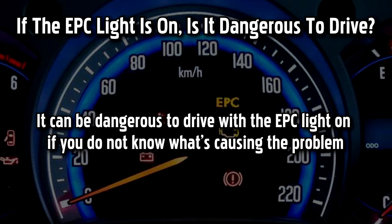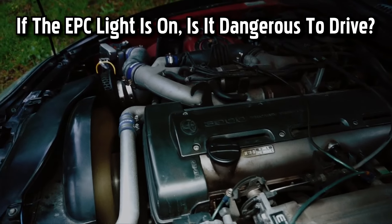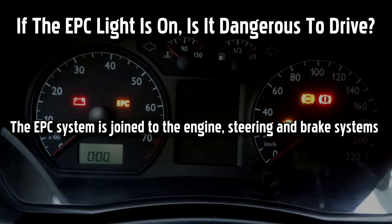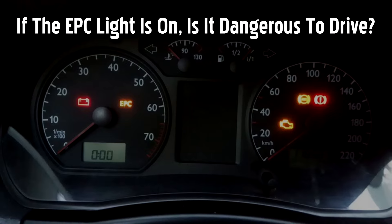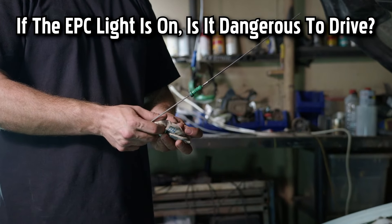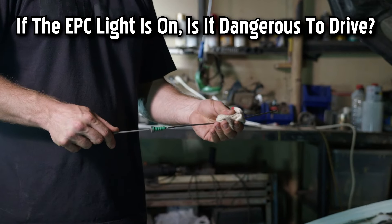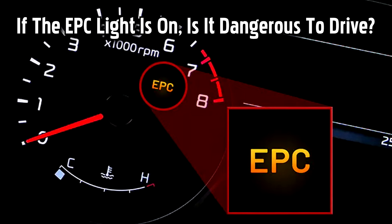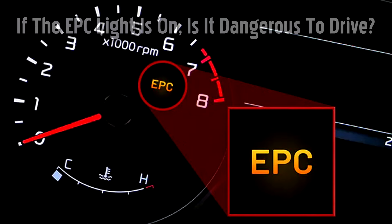It can be dangerous to drive with the EPC light on if you do not know what's causing the problem. When the light is on, there may be several restricted functions taking place in your car. The EPC system is joined to the engine, steering, and brake systems, which can lead to engine damage or even cause a serious accident due to a lack of brake and steering functions. When the EPC light shows up on your dashboard, book your car in for a checkup as soon as possible. In most cases the EPC system will not cause damage if you drive carefully, but the problem could be severe, so your best option is to play it safe and book your car in for a diagnostic.